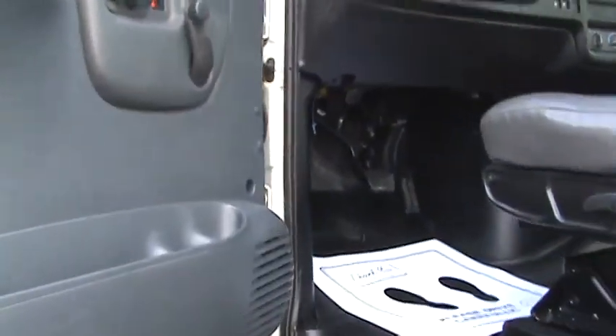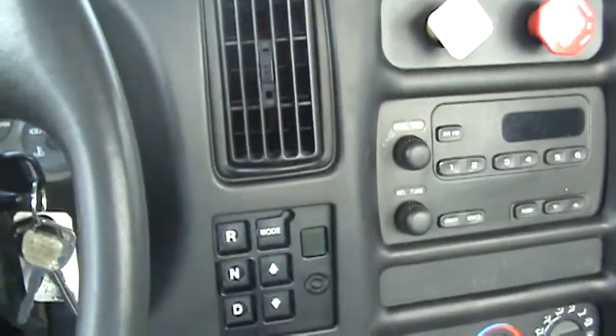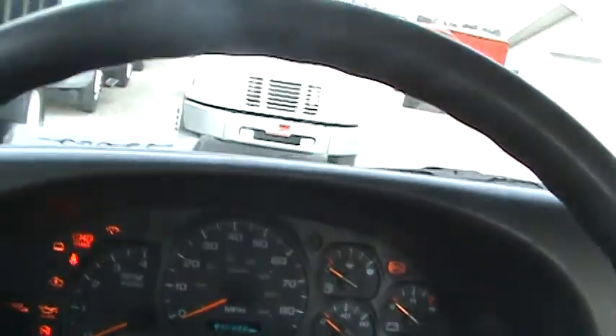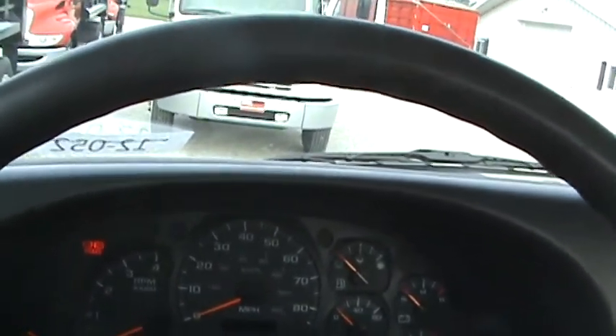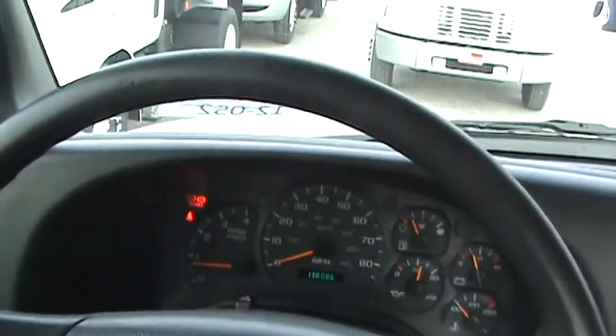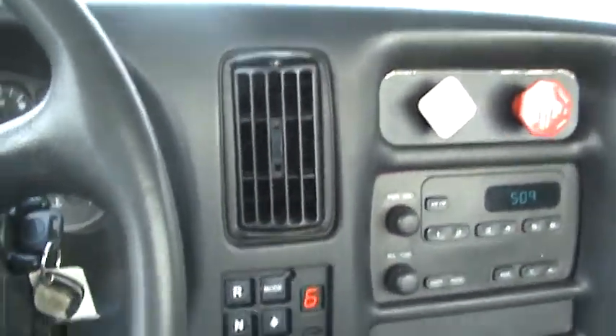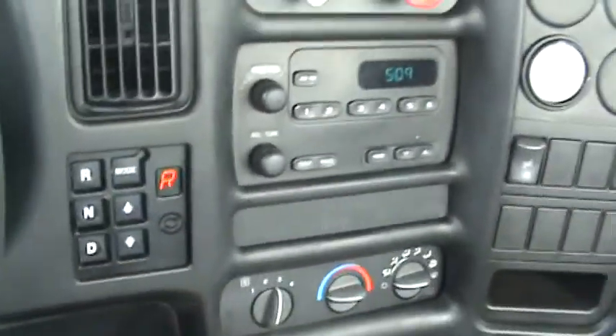We'd have to take that tractor pack off of there. Inside, the door panels are nice, power exterior mirrors, got an air driver's seat. There's your push-button automatic — fire it up here. 138,000 miles on it, it's an '04. Just push the button to make it go — it shows you're right in gear. Six speed, got air conditioning.